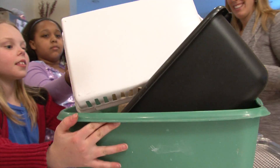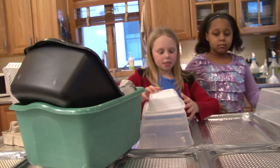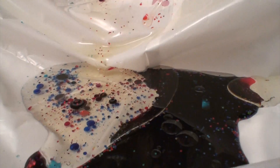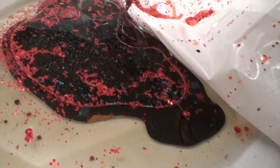Let's build! We're going to build a model watershed out of recycled materials, trays, towels, and sheets of plastic to see how water flows and how it carries things like pollution. Pollutants are things we put in the environment, like trash or chemicals that are harmful to living things.